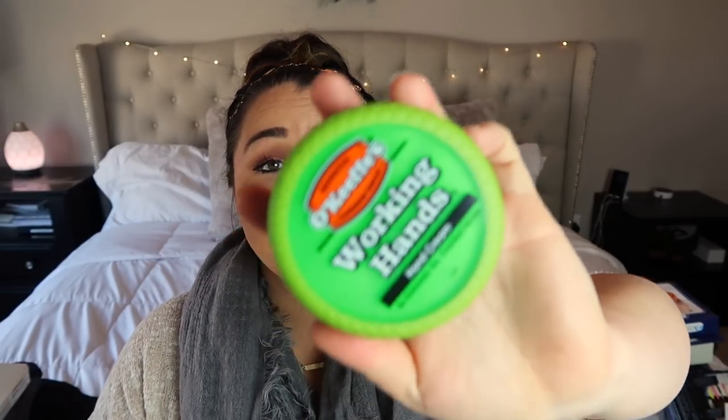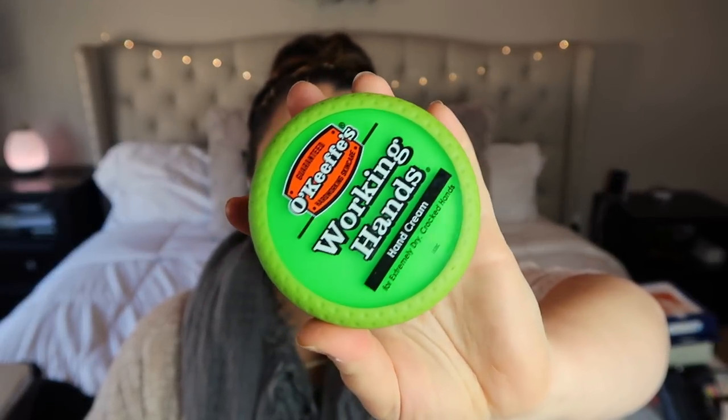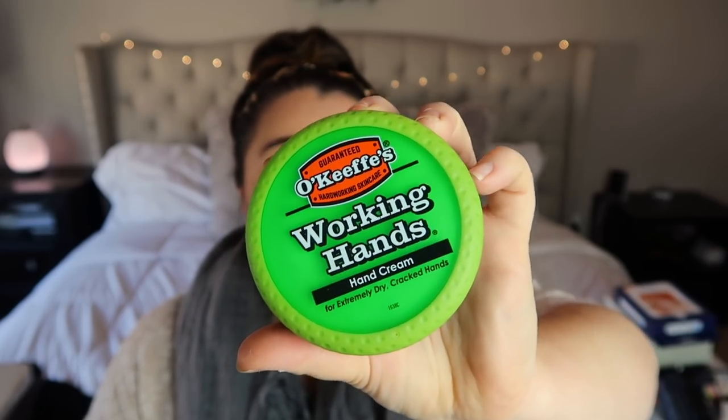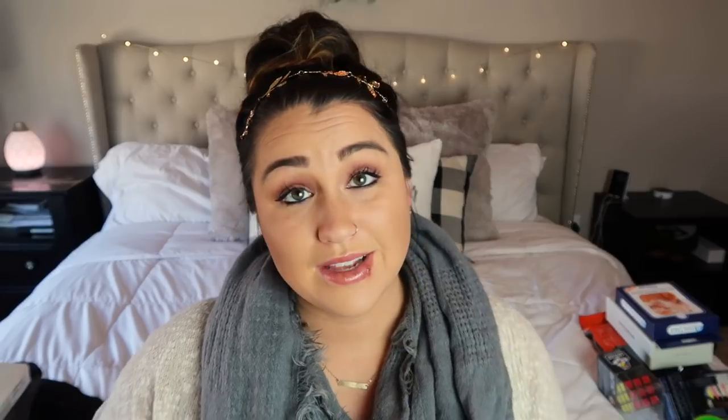Next I got him Working Hands hand cream for extremely dry, cracked hands. It had amazing reviews on Amazon and it's small enough to fit in a stocking. It's really practical, and I'll let you guys know if he likes it.